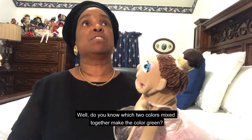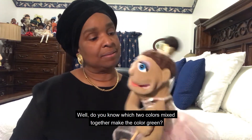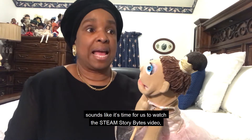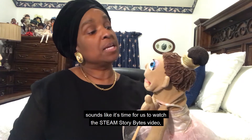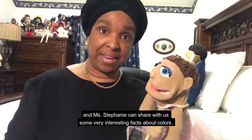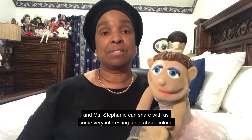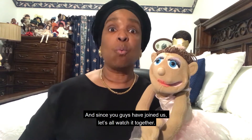No. Well, do you know which two colors mixed together make the color green? No. Well, sounds like it's time for us to watch the Steam Story Bites video. And Miss Stephanie can share with us some very interesting facts about colors. And since you guys have joined us, let's all watch it together.